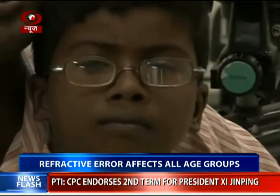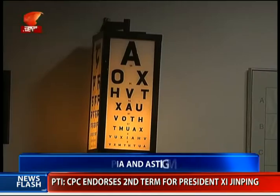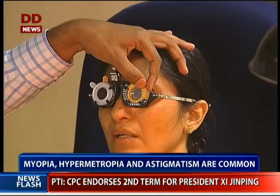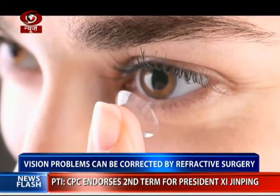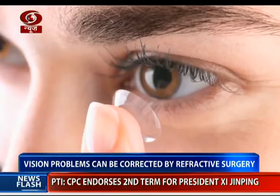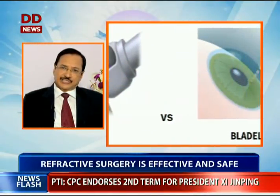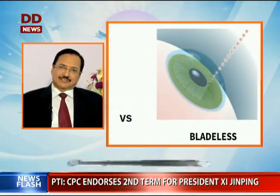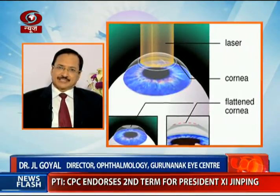Refractive error is a common problem and affects all age groups. It is a defect in the optical system of the eye which becomes a frequent reason for reduced visual acuity. Refractive error can be corrected by spectacles, contact lenses, or refractive surgery. In refractive surgery, the shape of the cornea is changed or altered so that rays of light get focused on the retina.